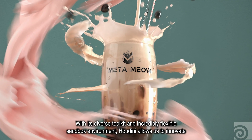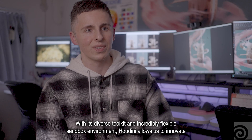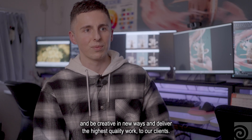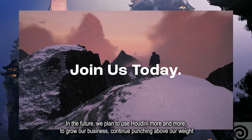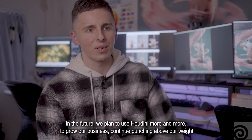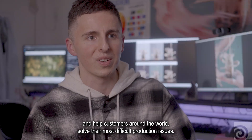With its diverse toolkit and incredibly flexible sandbox environment, Houdini allows us to innovate and be creative in new ways and deliver the highest quality work to our clients. In the future, we plan to use Houdini more and more to grow our business, continue punching above our weight, and help customers around the world solve their most difficult production issues.